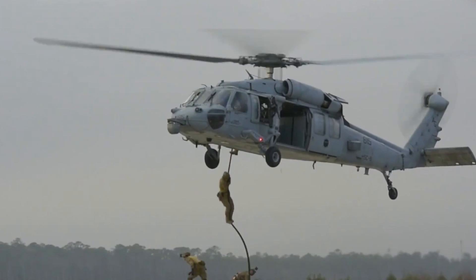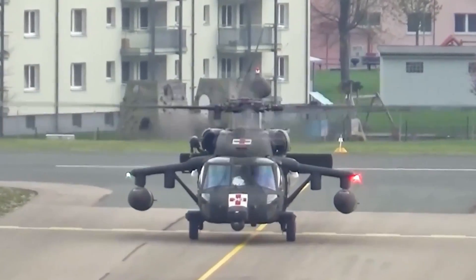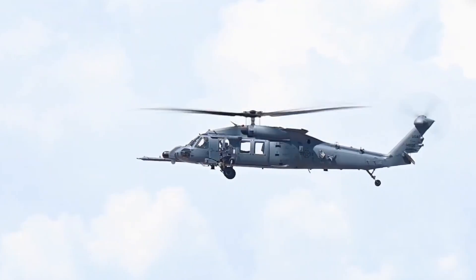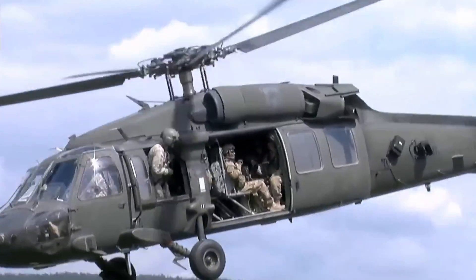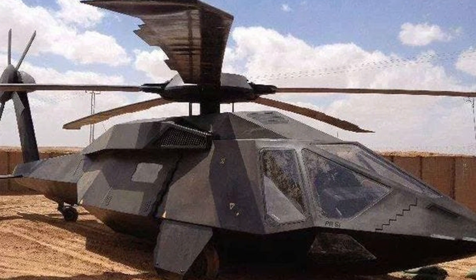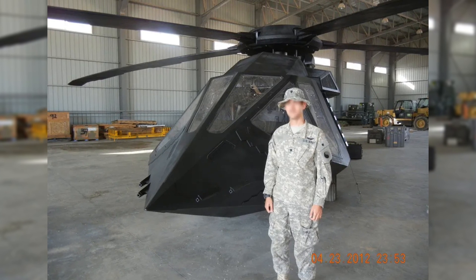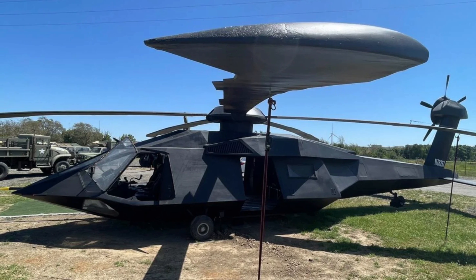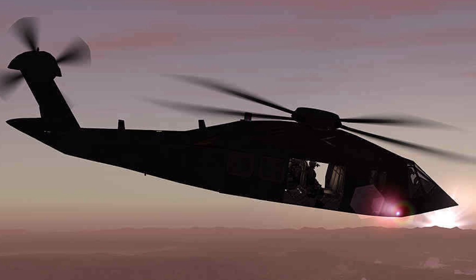The Blackhawk's airframe was designed to absorb crash impacts, and its main and tail rotor blades were reinforced to withstand hits from small arms fire. It also had redundant hydraulic systems, meaning if one system was damaged, the helicopter could still limp back to base instead of crashing in hostile territory. The stealth Blackhawk is a secretive, modified version built for covert missions, using radar-absorbing materials, quieter rotor blades, and a reshaped body to reduce its radar and noise signature, allowing it to fly deep into enemy territory without being noticed.